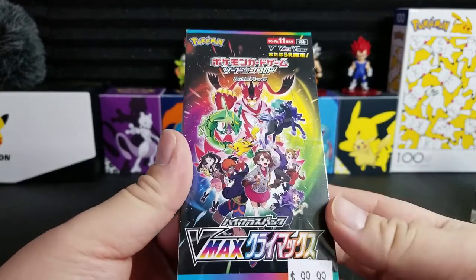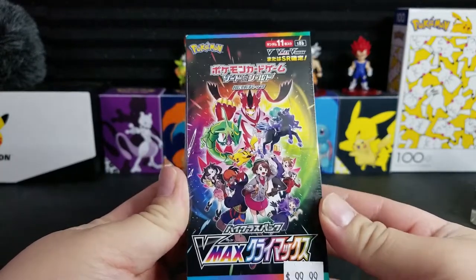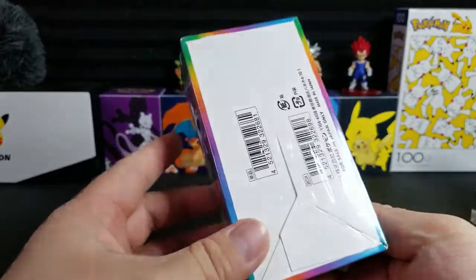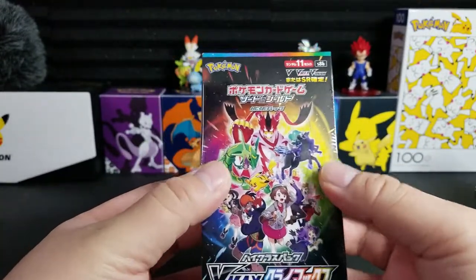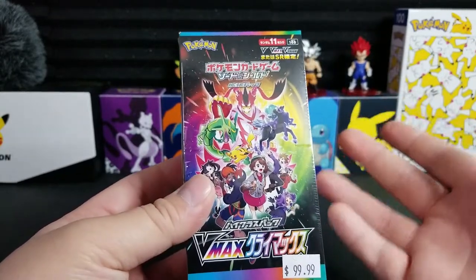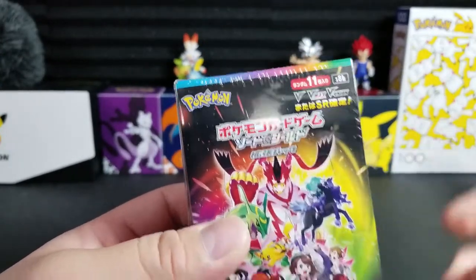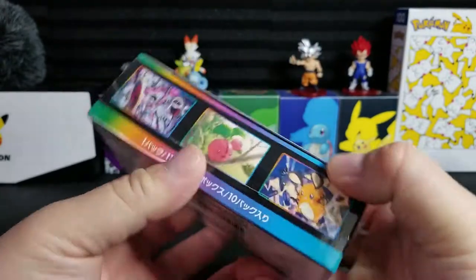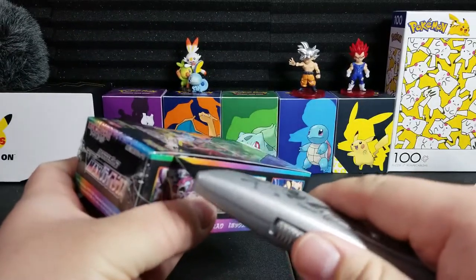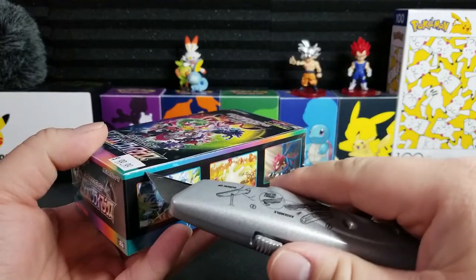We are going to open this very inappropriately named Pokemon set — VMax Climax Special Set — to end 2021, the 25th year anniversary. This is the Japanese booster box, a high class box where every single pack contains an ultra rare or better — a V, VMax, or better. This will be my first one ever. I'll probably collect these going forward because there are, I believe, over 40 secret character rares in this set.